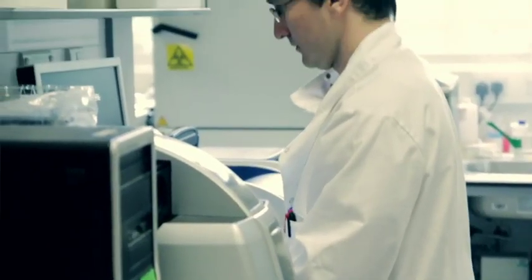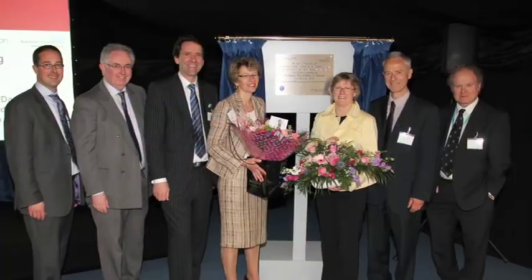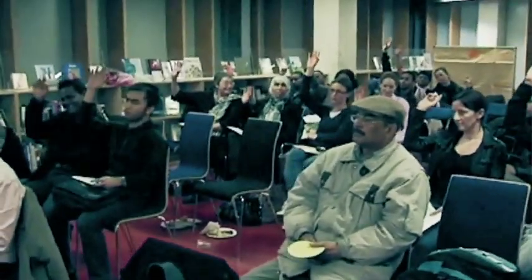The Cardiovascular Biomedical Research Unit, or CVBRU, was opened fairly recently by Dame Sally Davies, the Director of the National Institute for Health Research. Our East London population is known for a very high risk of heart-related disease, and we thought it would be a good idea to go out into the community and educate them about how they can prevent, recognise, and these days, treat heart disease.